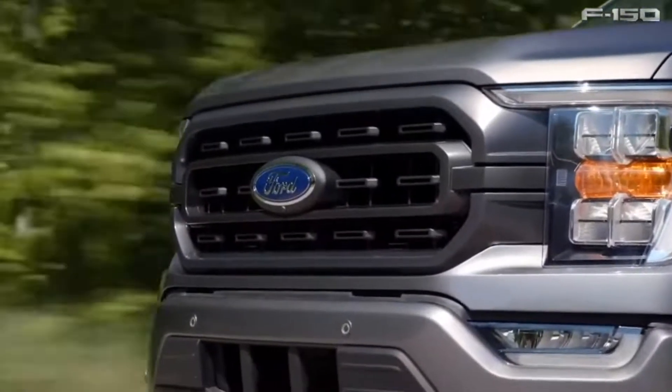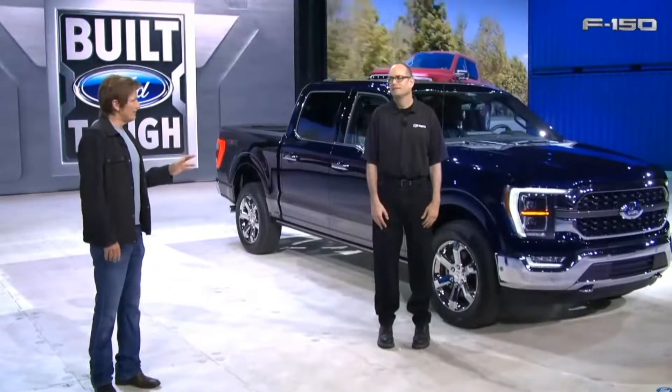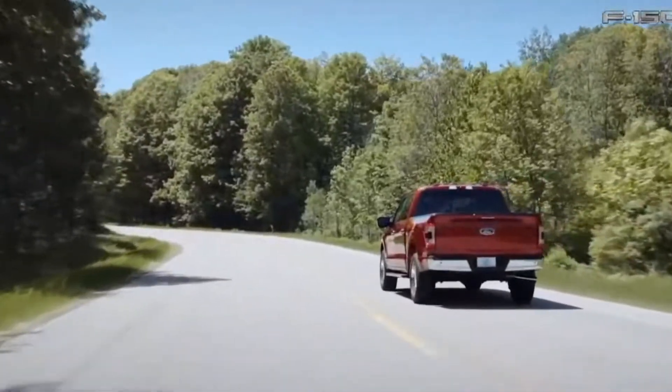According to Ford, they have 11 different options. Did you say 11 different grills? 11 different grills. Now, if you're like me, this is a bad thing — indecisive. I've already gone through three different grills on my truck.